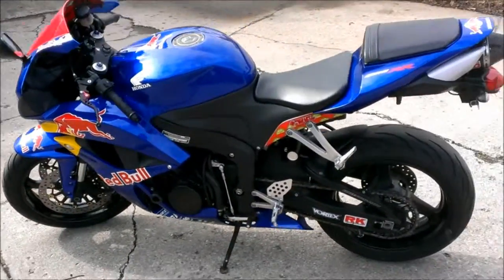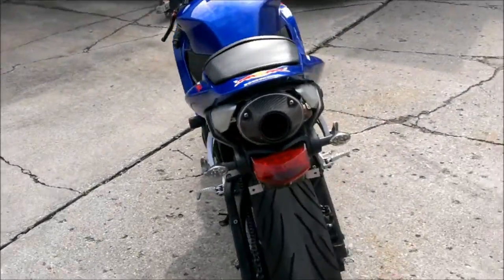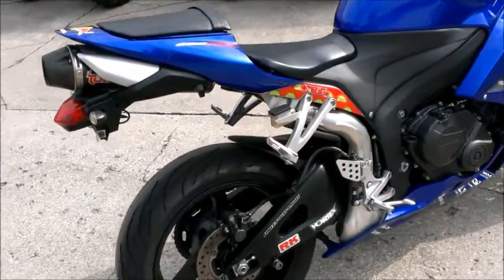Here we have a 2008 used Honda CBR 600RR for sale. It's a Red Bull edition, only $69.99. Super clean and ultra sharp with all the extras.